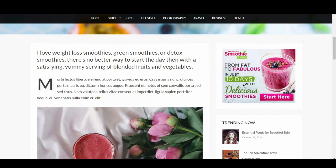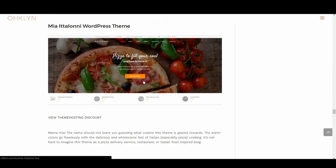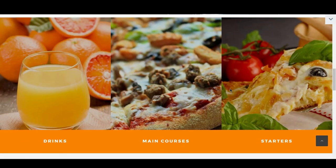Up next is Mia Italiana. The name shouldn't leave you guessing as to what cuisine this theme is geared towards. The warm colors go flawlessly with the delicious and wholesome feel of Italian cooking. It's not hard to imagine this theme as a pizza delivery service, restaurant, or Italian food-inspired blog.